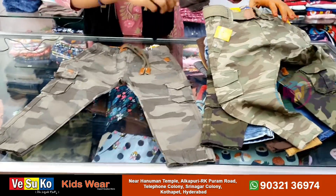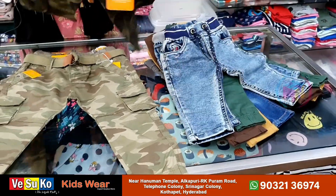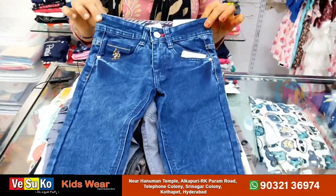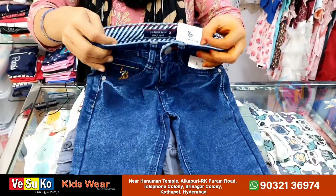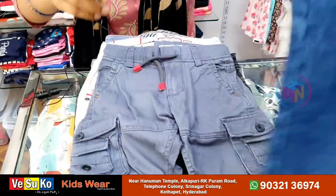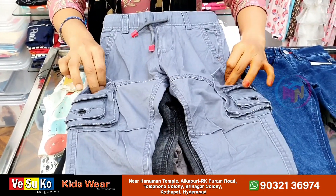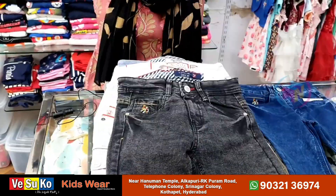Starting price is ₹350 to ₹460. Here are different patterns and models. Here are sizes for 4 to 14 years, with prices from ₹450 to ₹650. Here are expert supplies — very comfortable stretching with adjustable buttons. Different colors, chinos, side pockets, double pockets, and stretching in many colors.